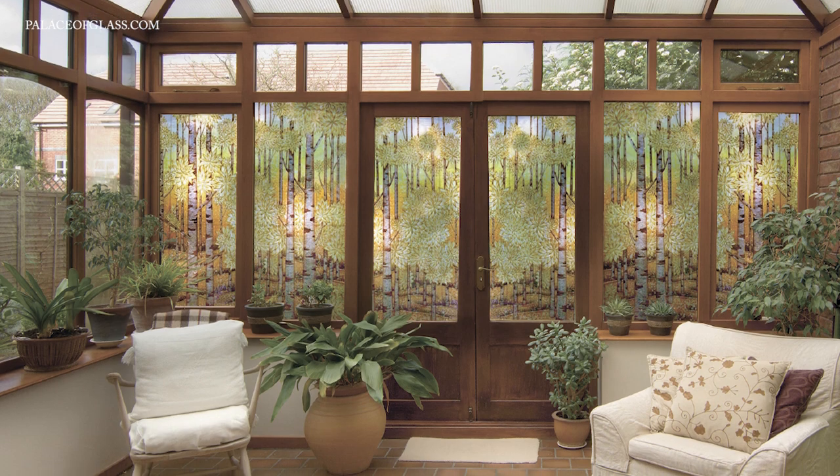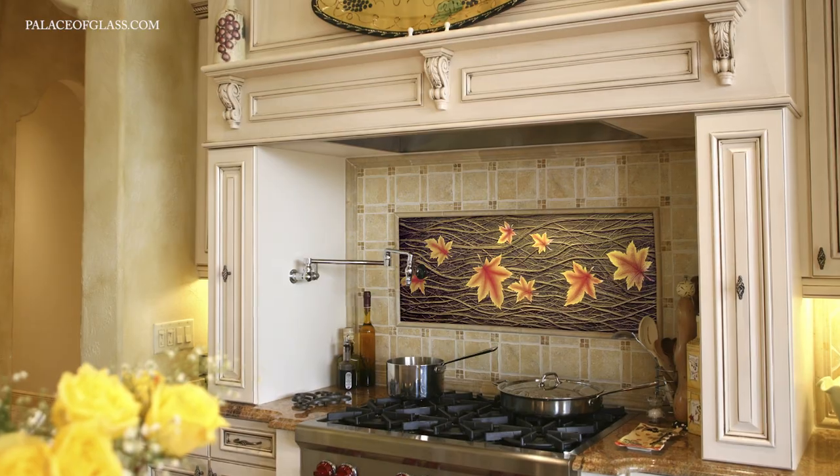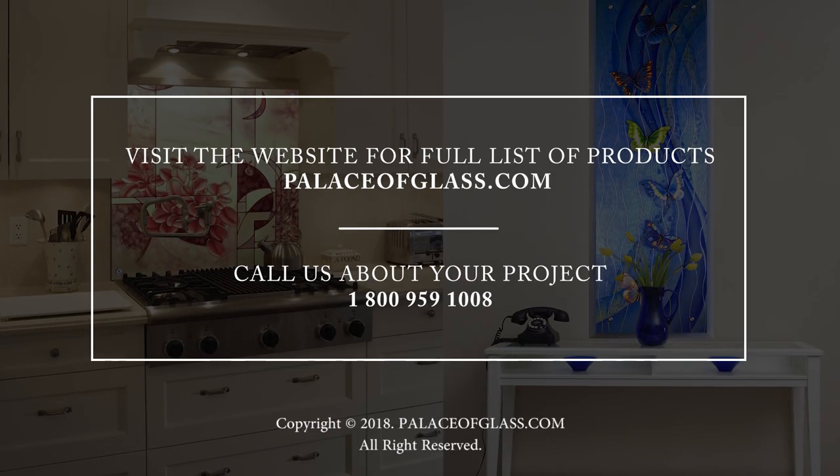Palace of Glass offers unique and easy opportunities to enhance and beautify your home or business. We will help you understand the styles and kinds of decorative glass suitable for your project and provide a free estimate. Contact us for a free consultation today.